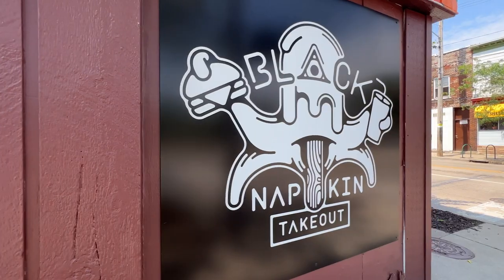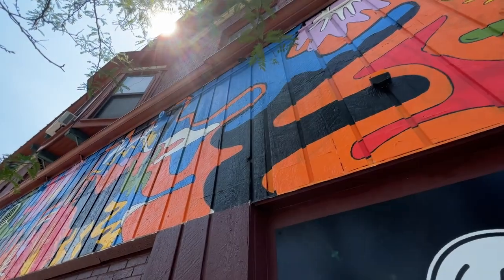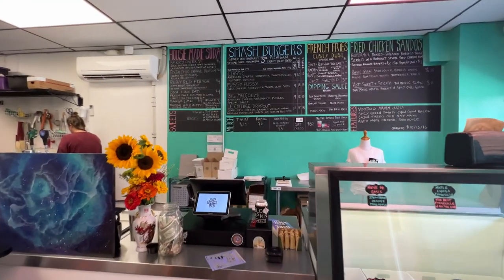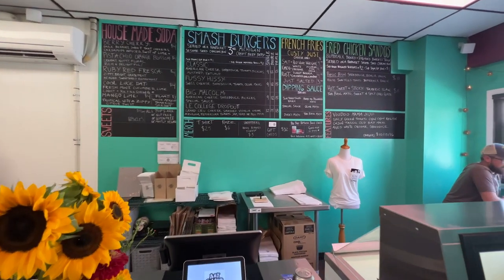We're going to jump over to a newer restaurant called Black Napkin. This is a newer, delicious, and super affordable takeout spot in the Grand Rapids area. They've got smash burgers, fried chicken sandwiches, french fries, and house-made sodas. This is another local restaurant that focuses on bringing the most fresh local ingredients to the table.